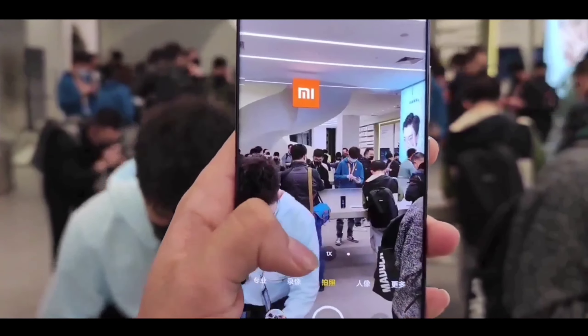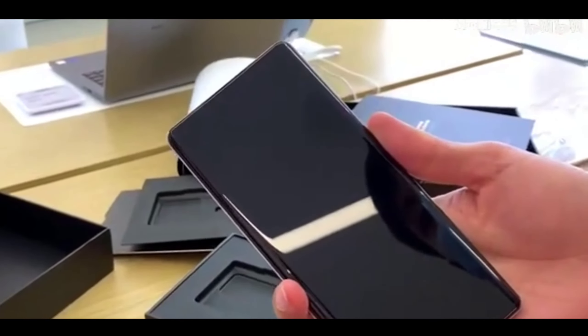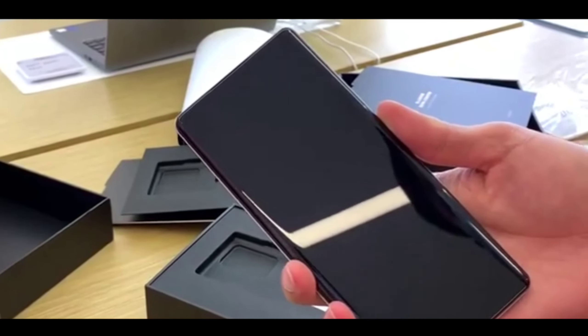In the front, you will get a new 44-megapixel AI selfie camera in a punch-hole design. We are now going to talk about pricing and the confirmed India release date.